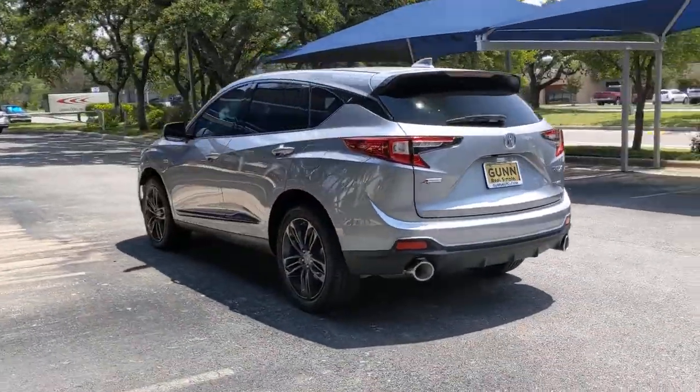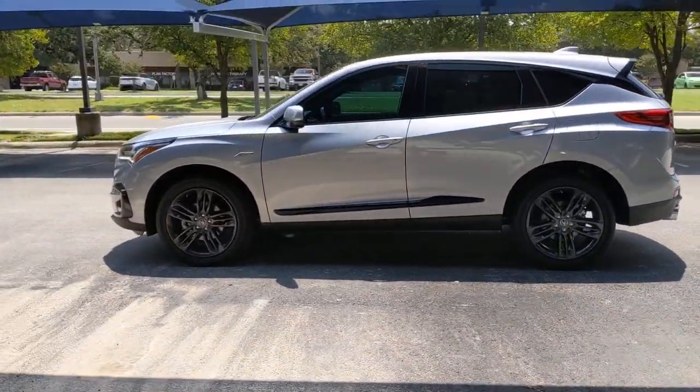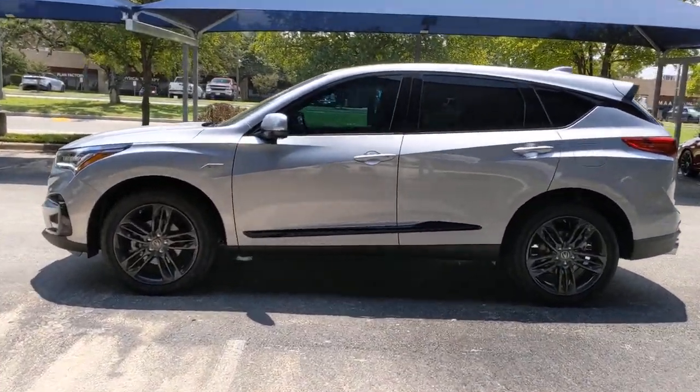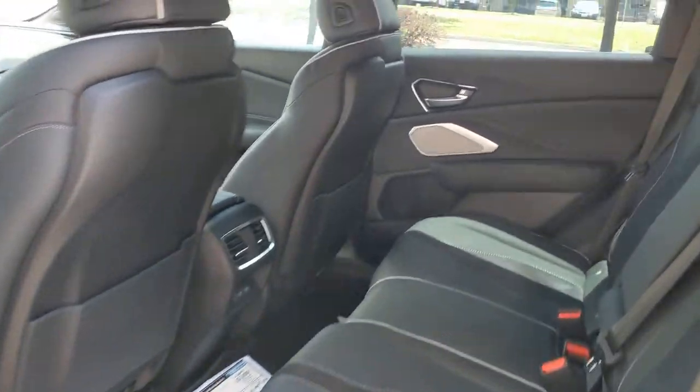These are just some of the great options this vehicle comes with: panoramic roof, all-wheel drive, keyless entry, sun and moon roof, navigation system, power liftgate, lane keeping assist, adaptive cruise control, keyless start, cooled front seats.